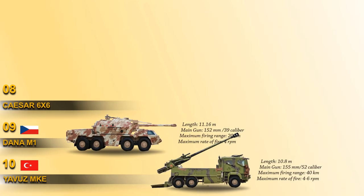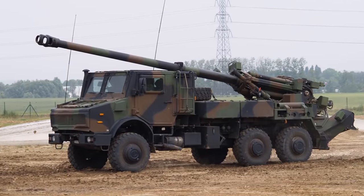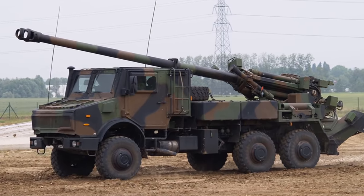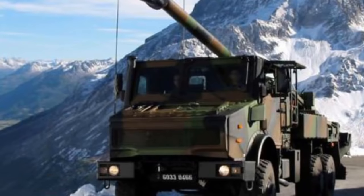At number 8 we have the Caesar, which is a French self-propelled 155mm caliber gun howitzer installed on a 6x6 truck chassis. It is fitted with a semi-automatic loading system. It fires all standard NATO 155mm ammunition, including ordinary and rocket-assisted high-explosive fragmentation rounds, cargo rounds with anti-tank or fragmentation bomblets, smoke and illumination projectiles. It is also capable of firing Bonus precision-guided anti-tank munitions.